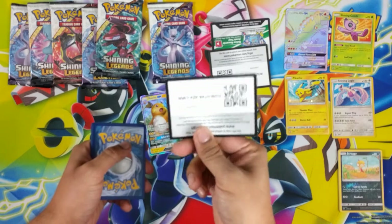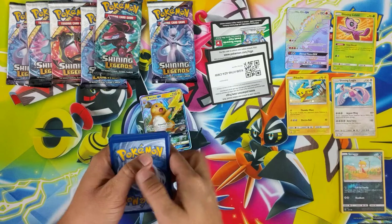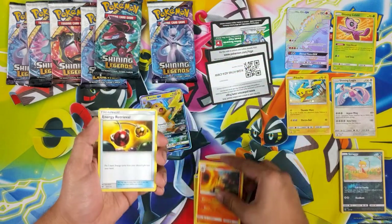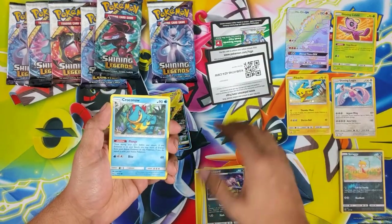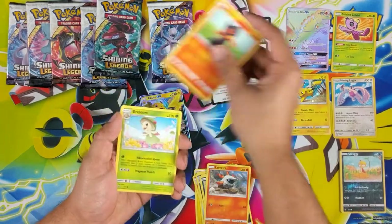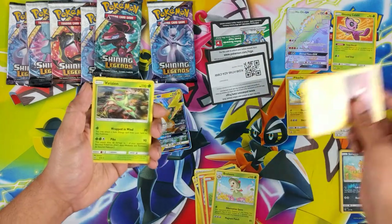Had it upside down — you can just figure it out, you can have it. Lightning Energy, Incineroar, Energy Retrieval, Leopard, Croconaw, Purloin, Larvesta, Litleo, Breloom, Reverse Walrein, and Virizion.